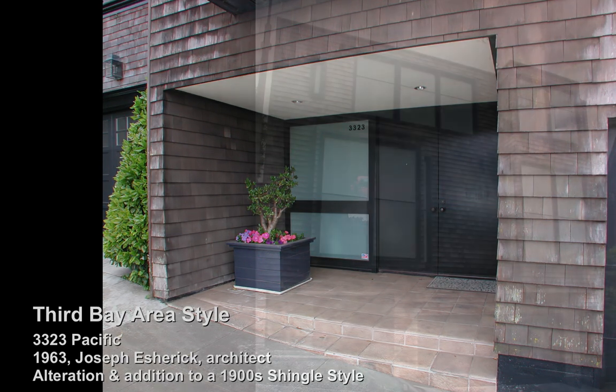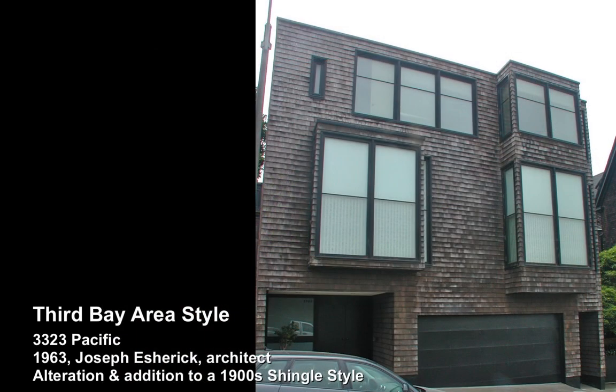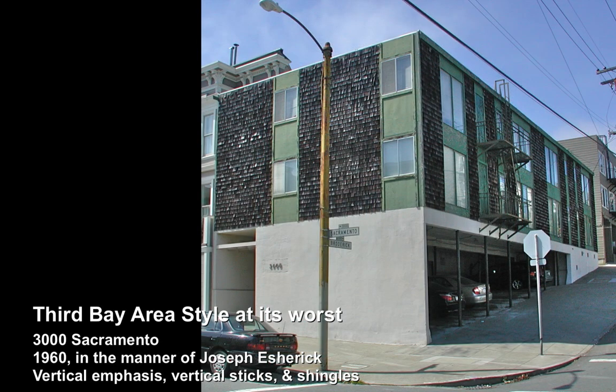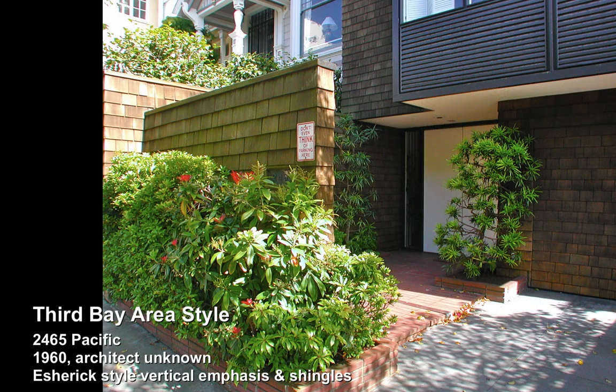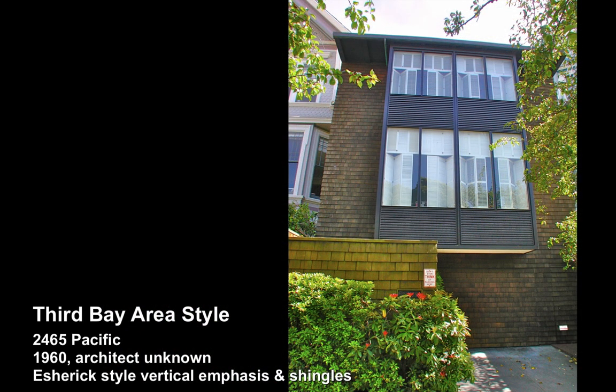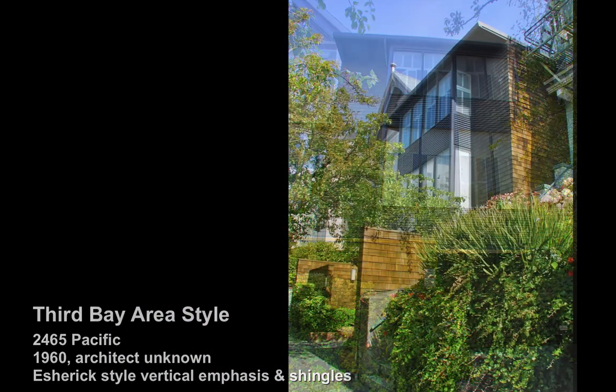Here is Third Bay Area style at its worst — this is what could unfortunately happen with this style. Another nice home up on Pacific; there are a few great blocks that are definitely worth the walk. It encompasses all the different Bay Area styles. But here up on Clarendon, a very sad example of what could happen with neglect.